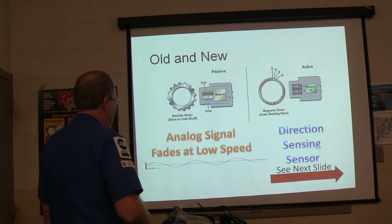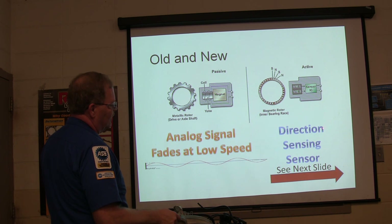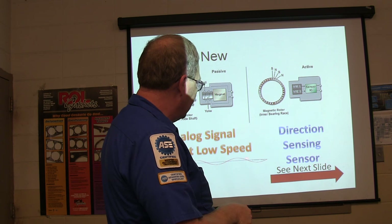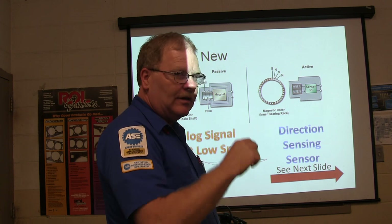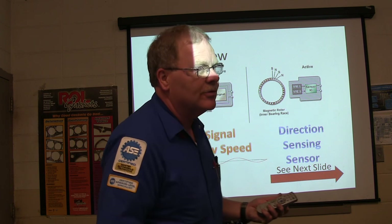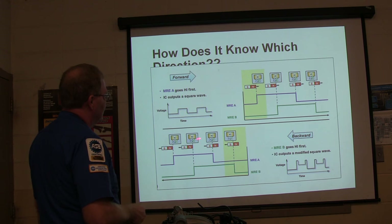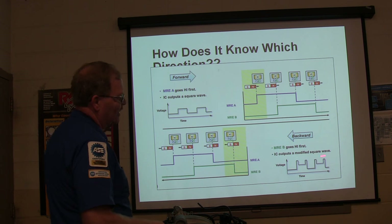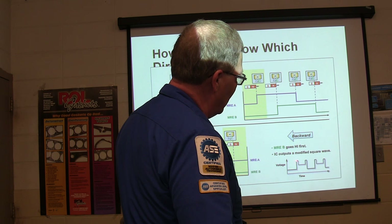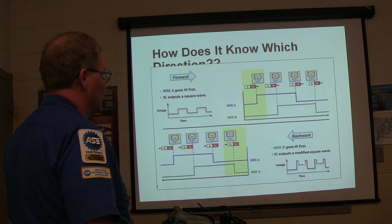Analog signal fades at low speed - the slower you go, these can be set up so it can tell how fast it's going, but you can get it slow enough to where you don't even know it's moving. On the digital one it tells you when it's moving a whole lot better. This one here can tell which way it's moving - forwards or backwards. Going forward it goes high first, puts out a square wave. Going backward it's a modified square wave - a strange signal, but that's how it can tell if it's going backwards or forwards. The ECU knows.